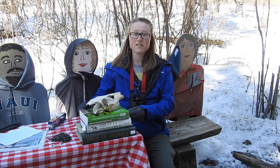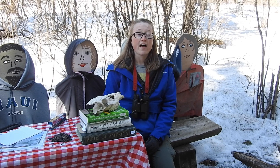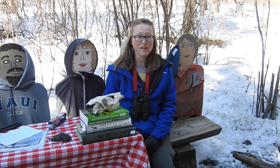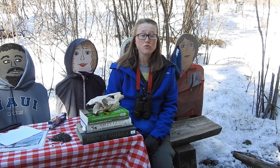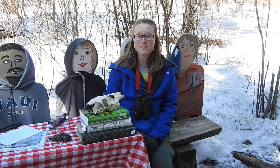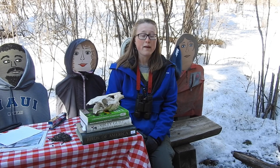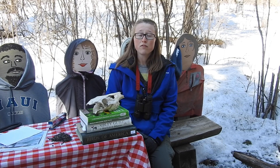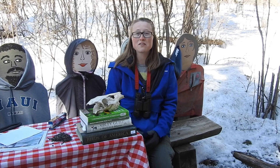Another thing you can do to help birds and contribute to research: if you find a bird that has a band on it, report it. Just Google 'report a bird band' to find the bird banding laboratory website. If you know how it died, that's also really helpful for researchers, and you can contribute to bird research and bird conservation.